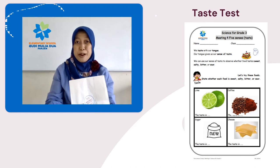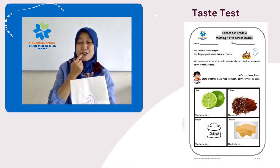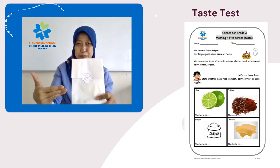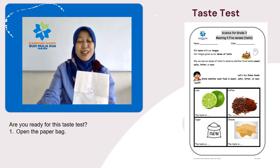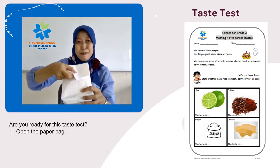Let's prepare your worksheet for meeting four. What will we do? We will use our tongue to taste each food inside the paper bag. If there is a food that causes an allergy for you, avoid it. Are you ready for this taste test? Okay, open the paper bag.